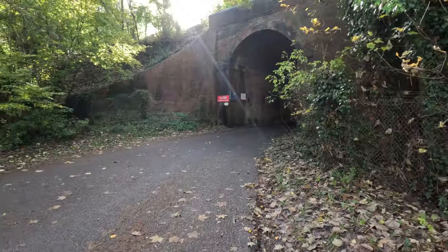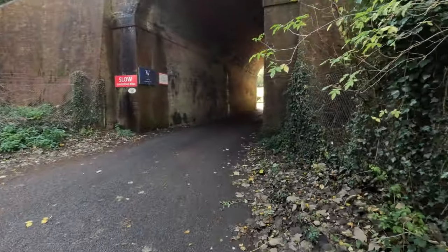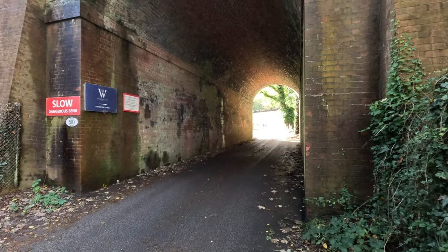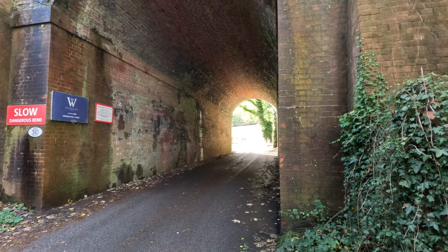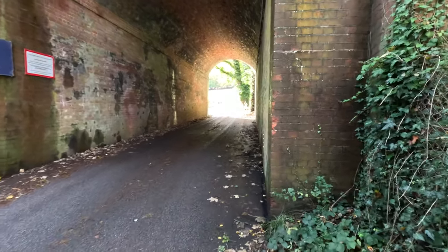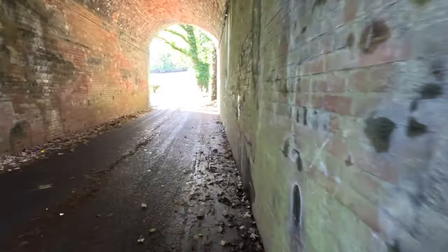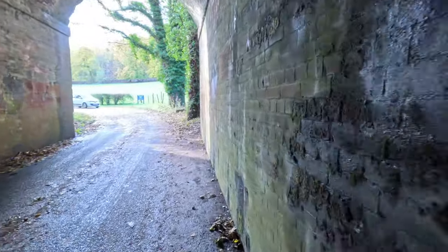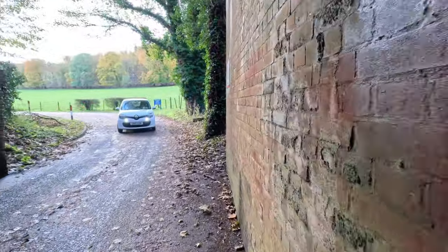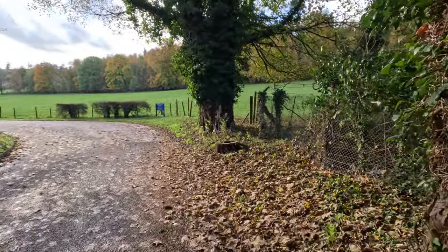Where would a Phil's Walk and Talk be without a train? Follow the driveway as it swings right to reach a railway bridge — very impressive railway bridge. Take extreme care to pass under the bridge and stay on the drive as it swings left. I'm taking care as a car comes by. I'm still taking care — I took care.